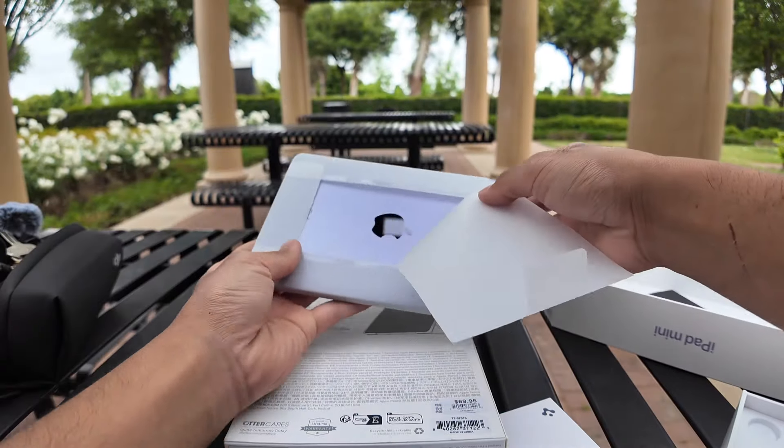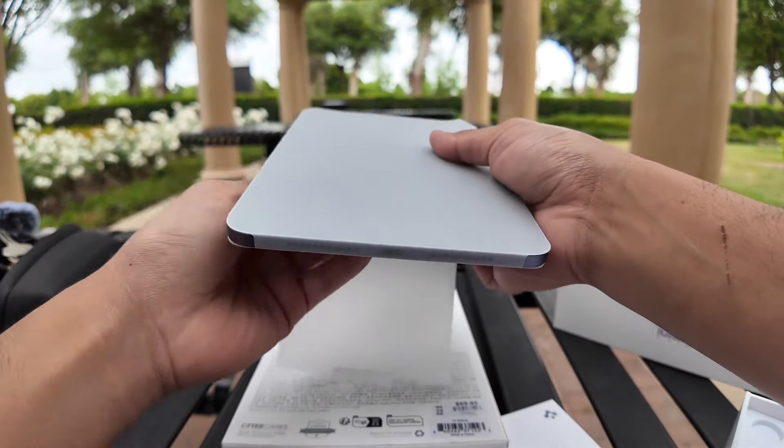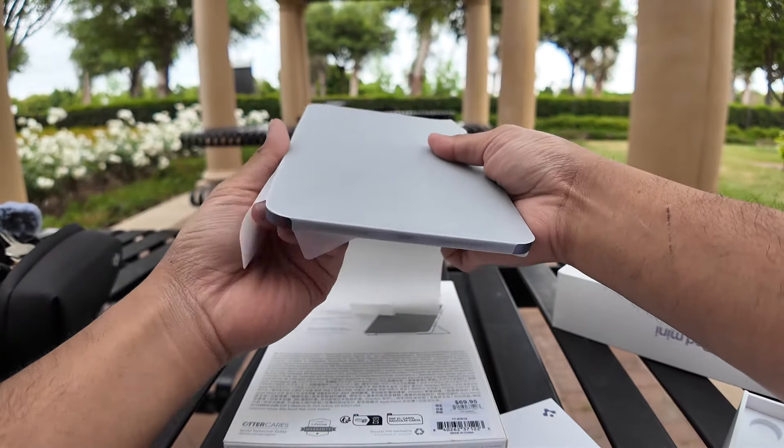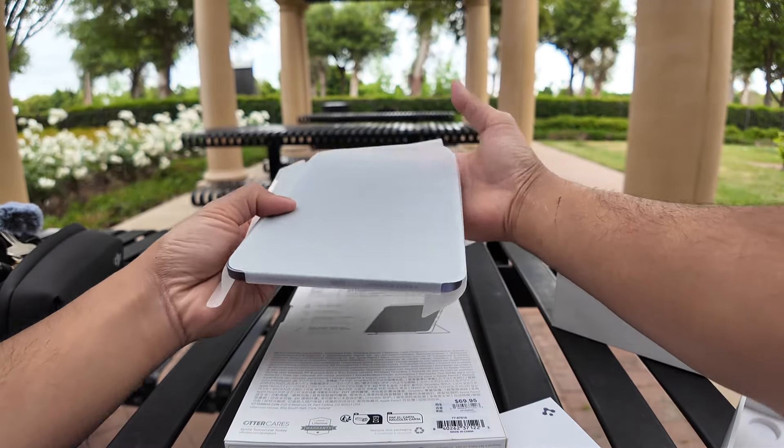Look at that color. I know it looks like silver — it really depends. I'm not color correcting this video, but here we go — we're just going to put it on right away.